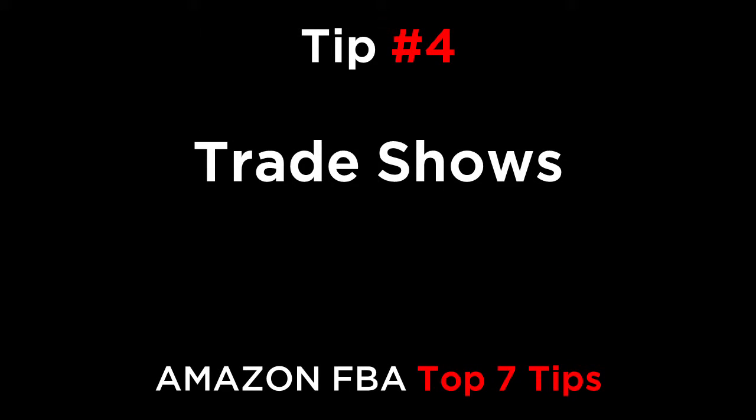Tip number four is trade shows. Another awesome way to find suppliers is to go out to trade shows in Hong Kong and China. If you search Google, you can find the dates and locations of upcoming shows. For example, in Hong Kong twice a year there are electronics, household, toy, and other shows with 1,000 to 6,000 factories all in one place. A famous show in China is the Canton Fair, which has over 10,000 plus suppliers across multiple categories.